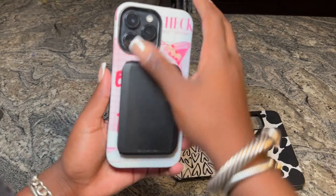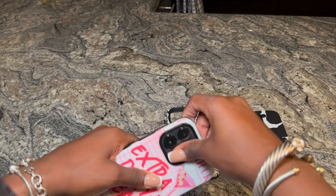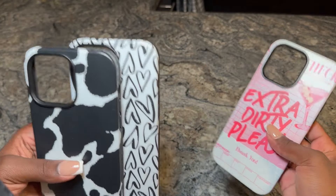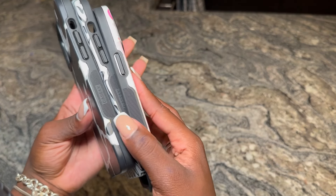Between the cow print and the hearts cases, those would be my everyday cases. The dirty martini would definitely be my 'I'm trying to spruce it up' case. All the cases give me great protection. I'm going to leave one on my phone right now because this is really solid protection — I feel like if I drop my phone it would be totally fine.